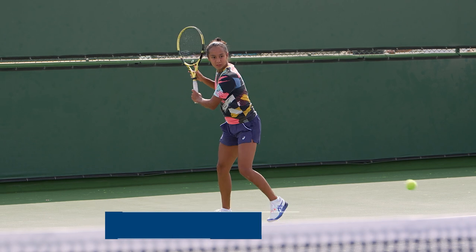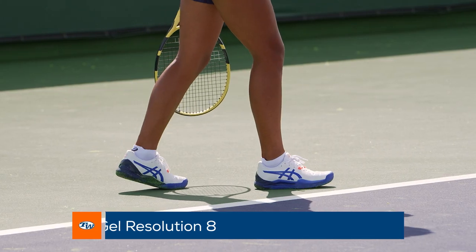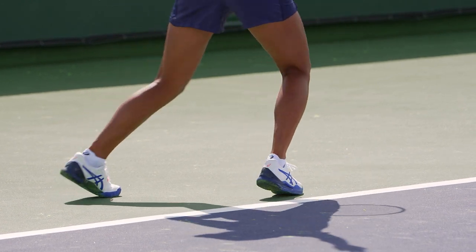She is playing in ASICS training apparel today and is wearing the popular ASICS Gel Resolution 8 on her feet. Players looking for the ultimate in durability, support, and stability need to check out the Gel Resolution 8, which is backed by a six-month outsole durability guarantee.